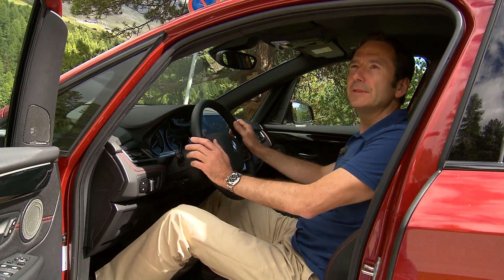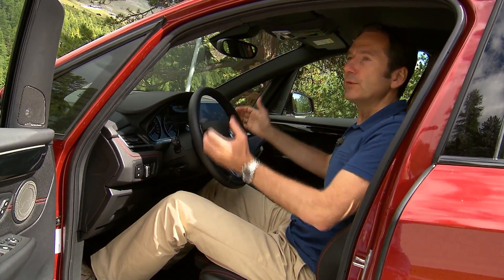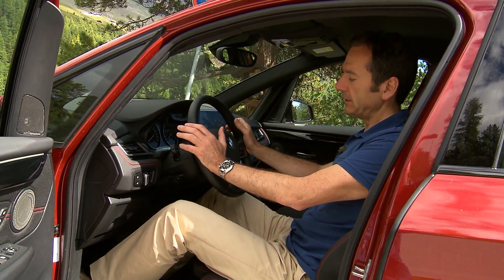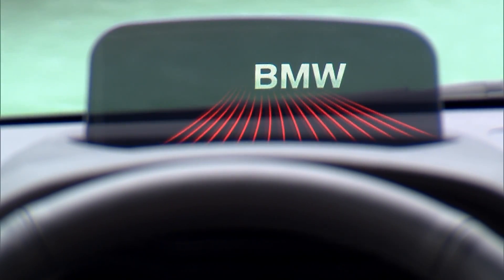A comfortable seating position was an important factor to us. It starts with how you enter the car and then how you sit in it. Having this upright seating position was very important to us, because you have a very beautiful overview, and of course the driver orientation has to be maintained for a BMW car.